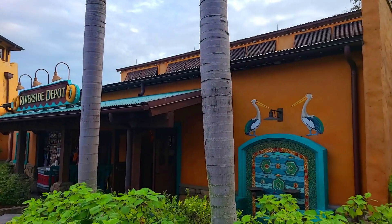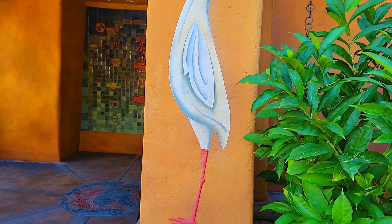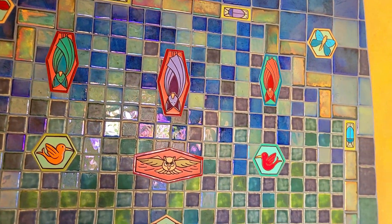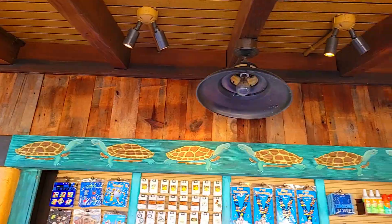Across the way we will find Discovery Island Trading Company, previously known as Disney Outfitters. This building reopened in 2016 under the new name. Outside the building we will find some beautiful tile work, paintings, and carvings.